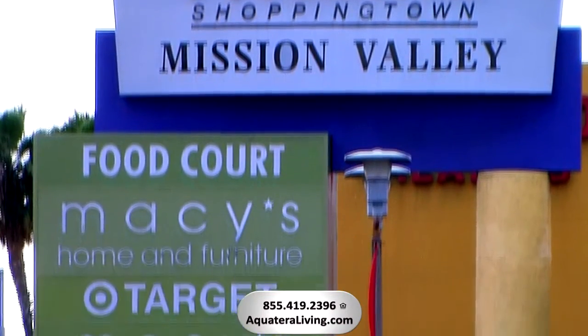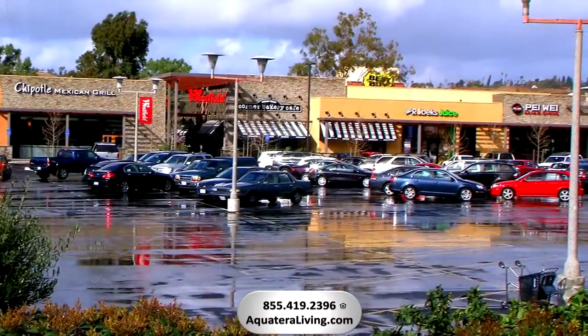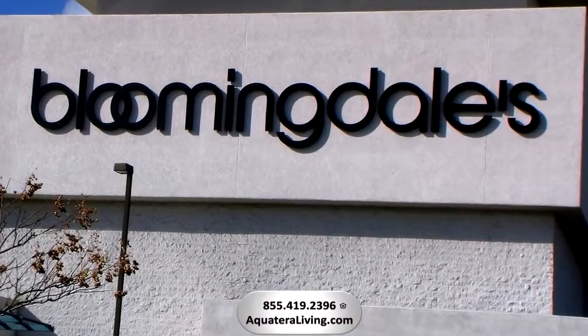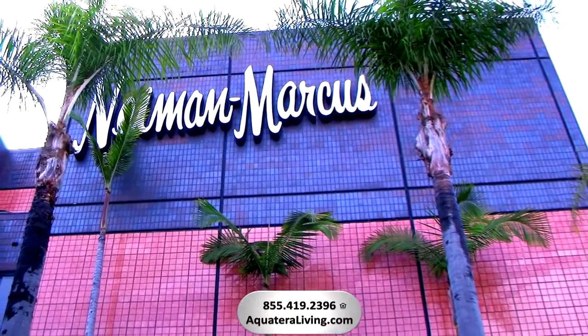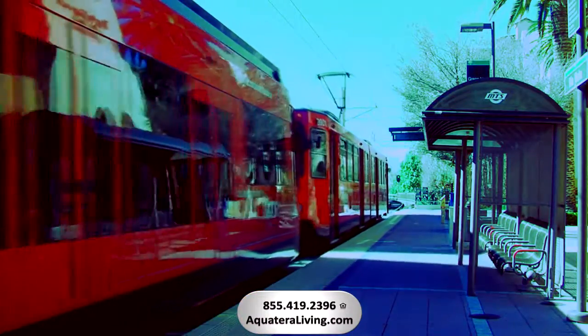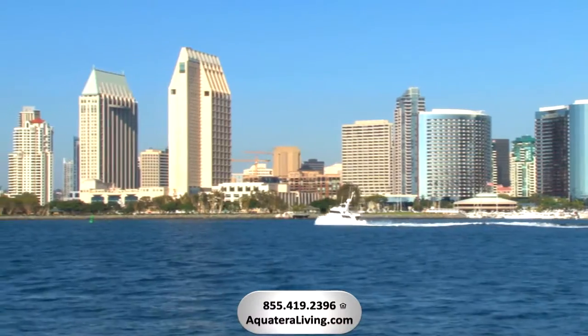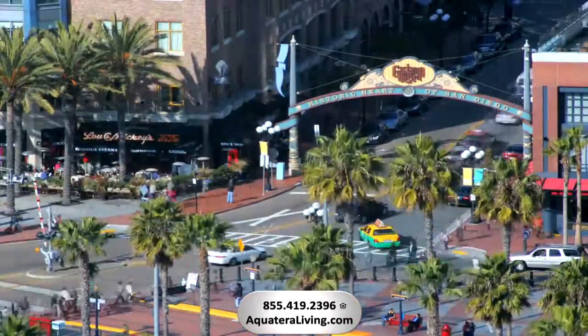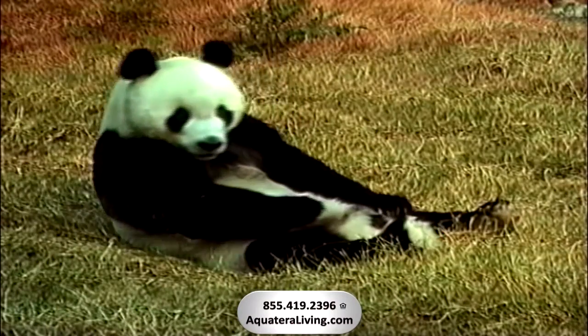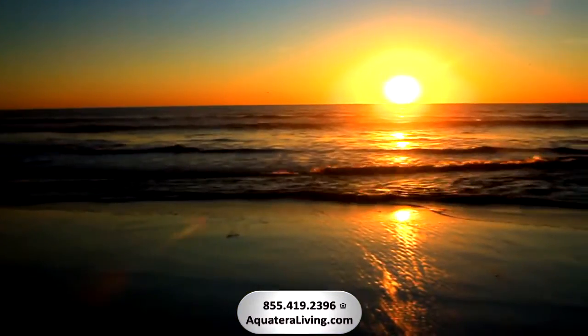Aqua Terra Apartment Homes is conveniently located near Mission Valley Shopping Plaza, the upscale Fashion Valley Mall with casual to fine dining, shopping, and entertainment venues. Aqua Terra is also near the trolley stop, making it even easier to step out for the evening. San Diego is famous for its variety of outdoor recreation, parks, zoos, and of course miles of beautiful beaches.